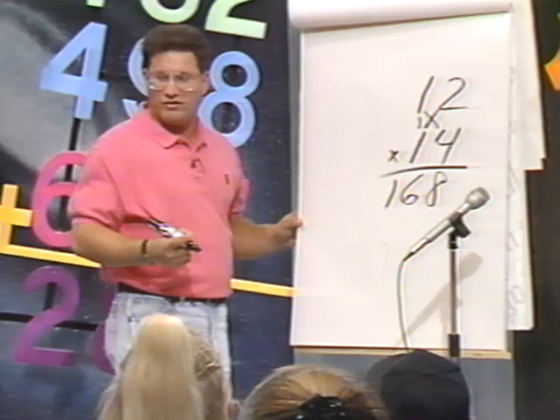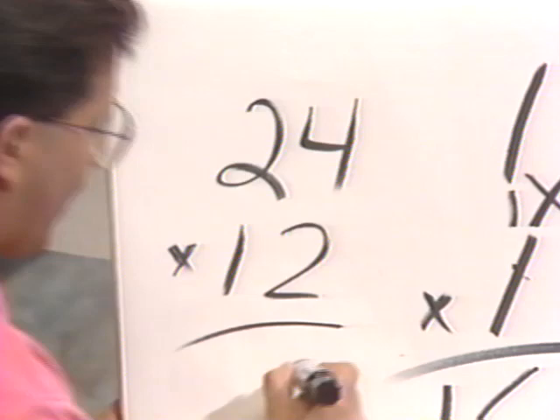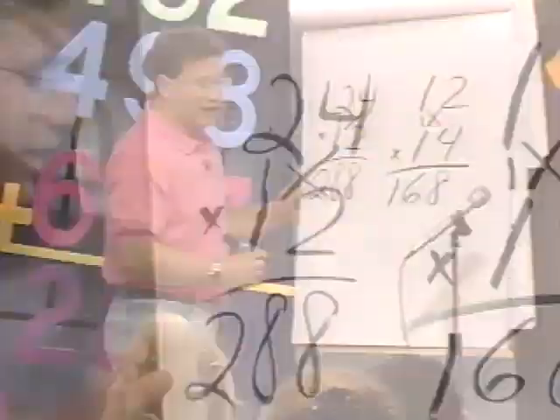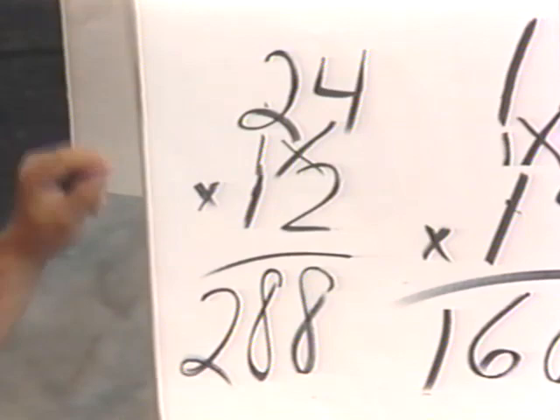Let's try another one. How about 24 times 12? What do we do first? 4 times 2, what do you get? 8. And now we cross multiply and add. What's 4 times 1? 4. And 2 times 2? 4. So what's 4 plus 4? 8. Very good. And now the left side, what's 2 times 1? 2. So the answer is 288.